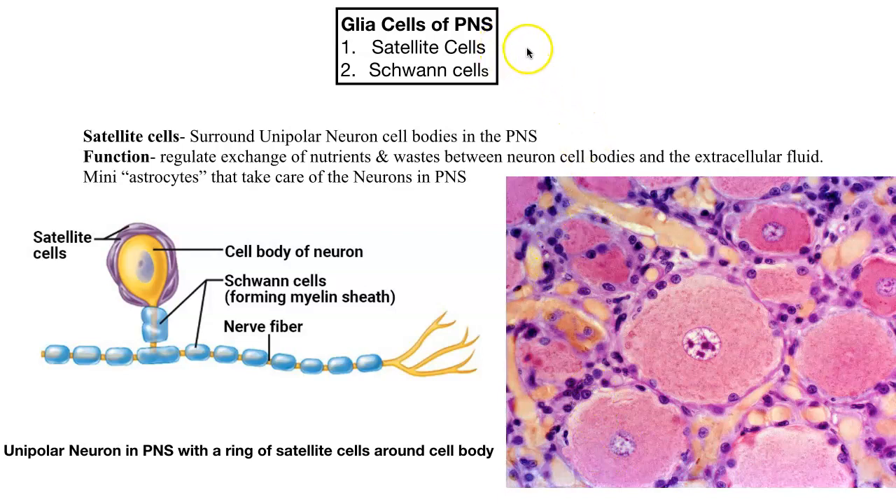Now we're going to do the glia cells of the peripheral nervous system. There are only two. The first one is the satellite cell. Satellite cells surround our unipolar neuron cell bodies in the PNS. Remember, a ganglion is a collection of cell bodies within the PNS, and we looked at our unipolar cell bodies when we saw the ganglia.